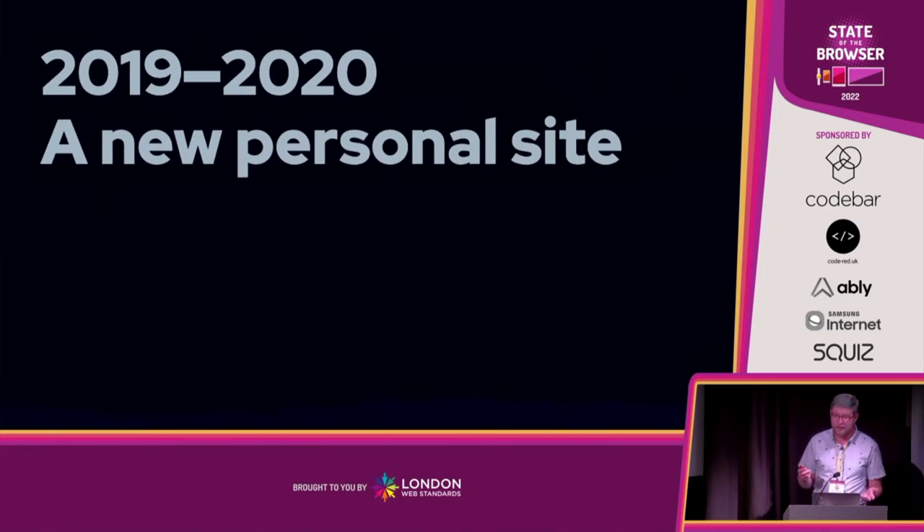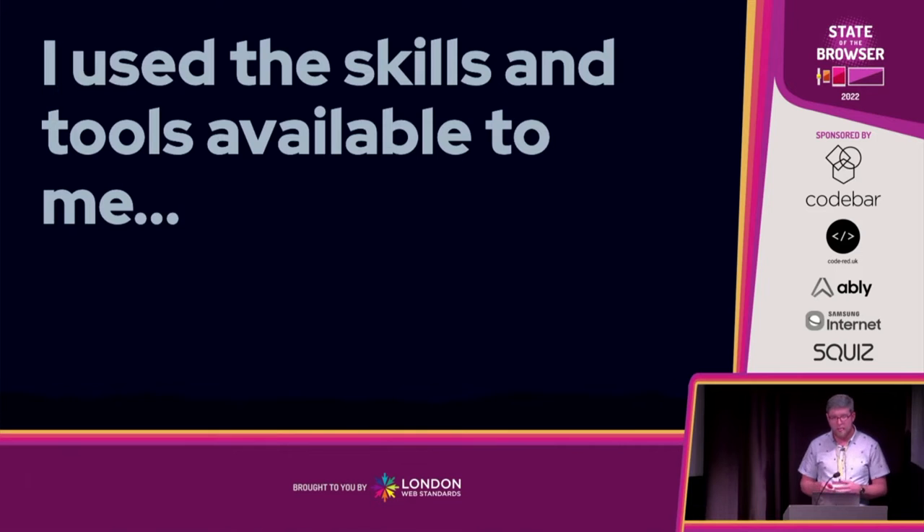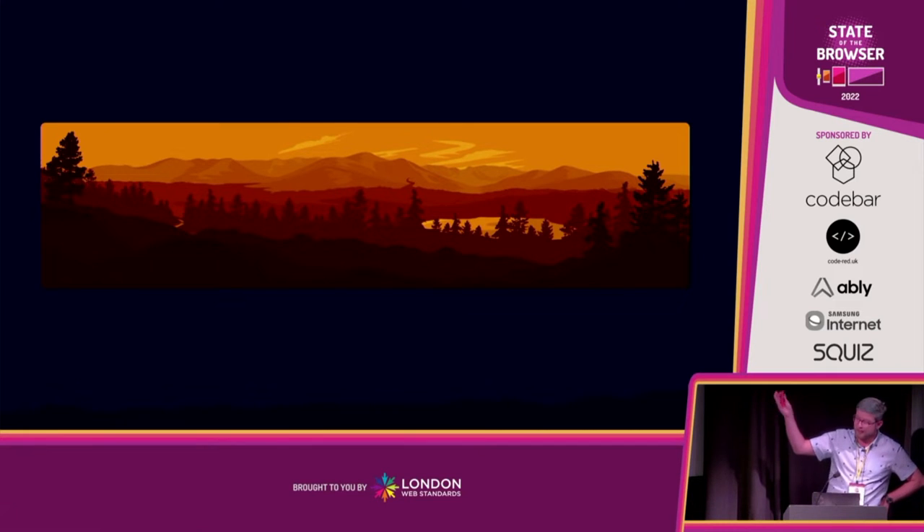But the idea really stuck with me. So in 2019, 2020, I started working on a new personal website with a theme of nature and mountains, possibly inspired by the design of Firewatch, and changing with something environmental like the date, weather, or time. I used the unique talents that only I have — by asking my sister to help me with it. She's an artist. Creative ideas and code I'm good at, but anything art or design I'm absolutely terrible. So I commissioned this — a landscape in the style of Firewatch, of the Kingdom Mountains near where I grew up in the Scottish Highlands, which is the basis of the website and the slides.